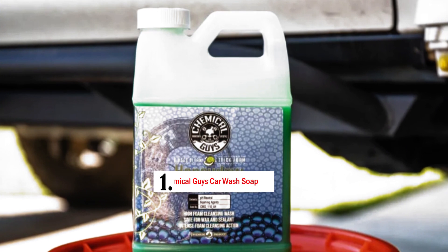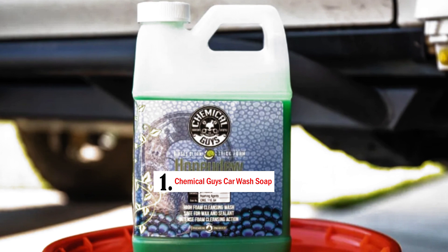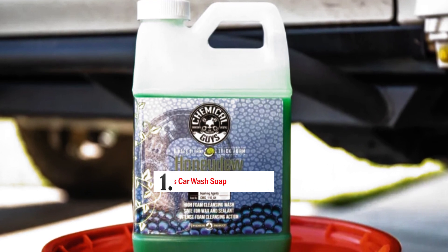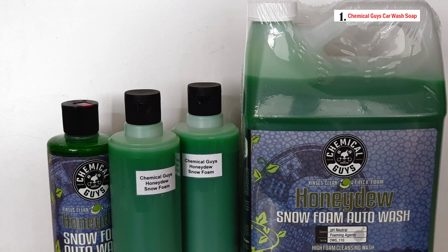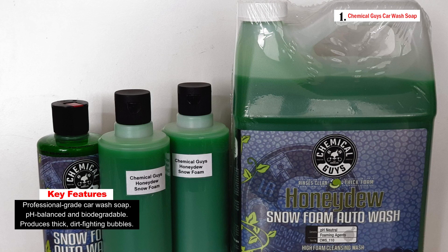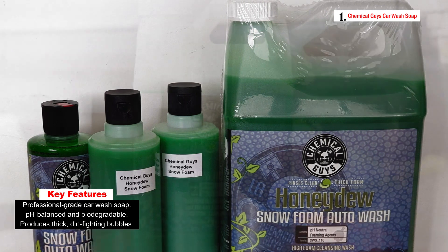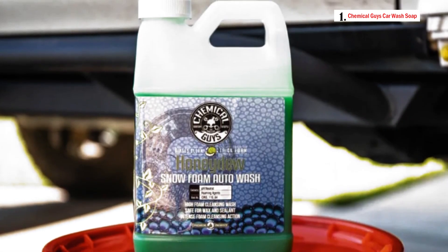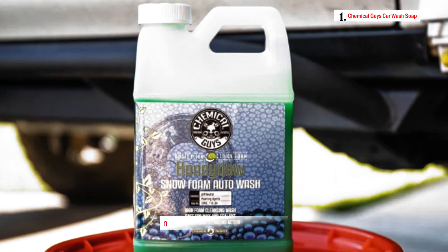Number 1: Chemical Guys Car Wash Soap. Chemical Guys CWS 100-10 Honidu Snow Foam Car Wash Soap is a premium, professional-grade car wash soap designed to take your vehicle cleaning to a whole new level. With over a decade of happy customers, this car wash soap has consistently received top ratings and reviews, making it one of the best-selling products in Chemical Guys history. The product is a pH-balanced, biodegradable formula that offers a fun and effective car washing experience.